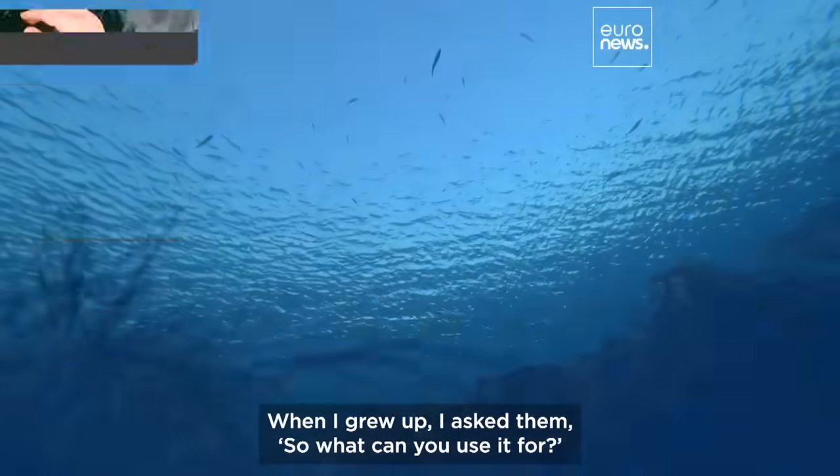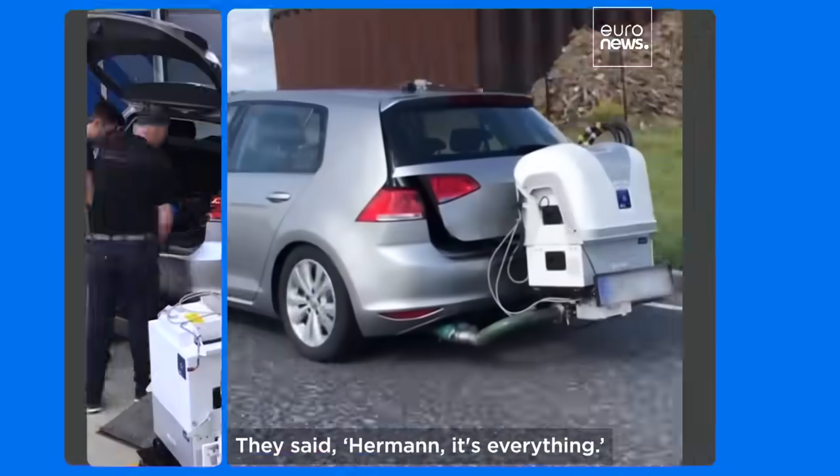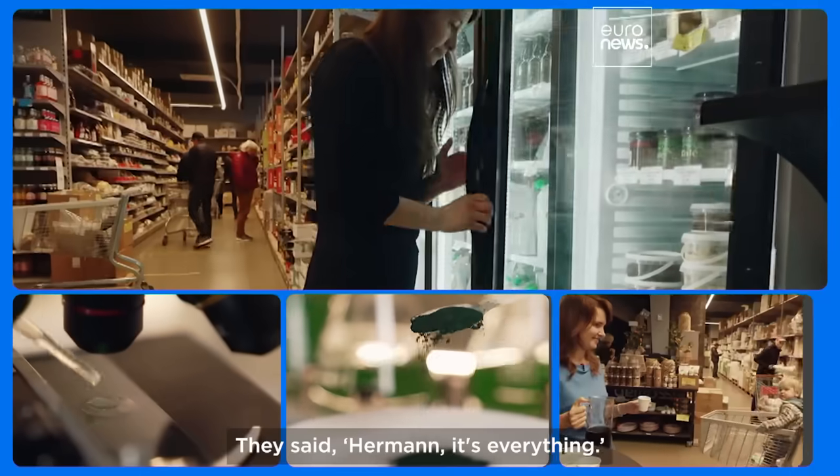When I grew up, I asked them, so what can you use it for? They said, Herman, it's everything.